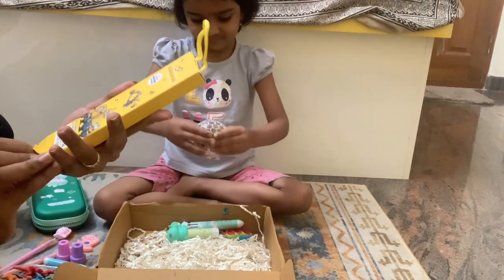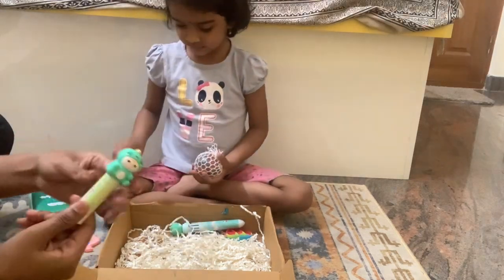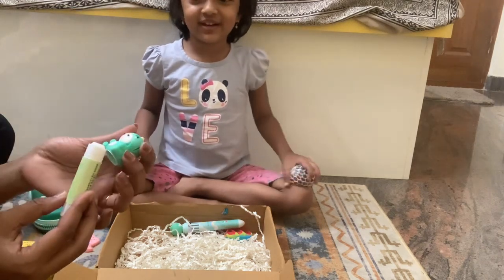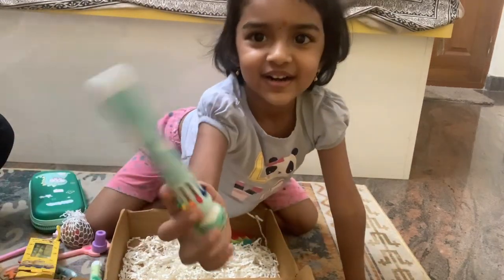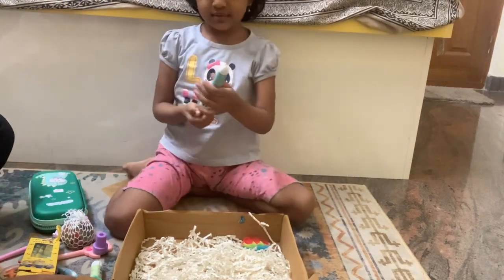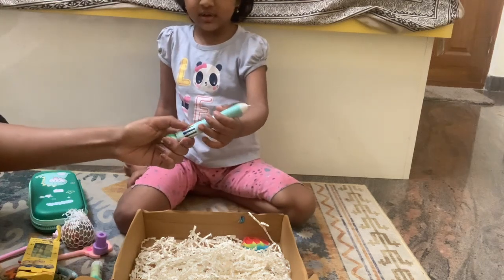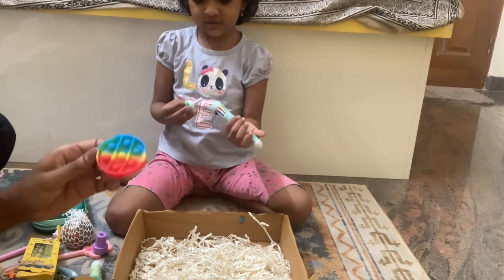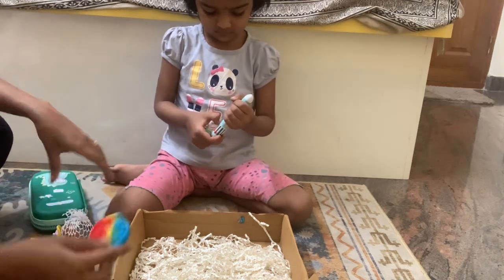Next is this small gum — Fevistick. Next is a pen, and a rocket pen with different colors. There are other options here with different colors. The last item is a pop-it — a dino shape pop-it.